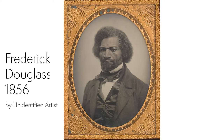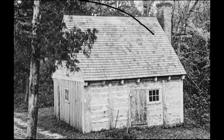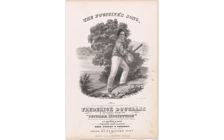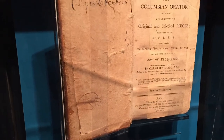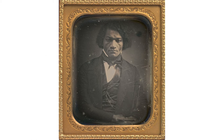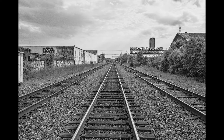Frederick Douglass was born a slave on a plantation in Talbot County, Maryland. He was born here in this cabin in about 1818. As a young slave, his master's wife taught him how to read the alphabet, which was against the law. Regardless, he taught himself how to read and not long after bought his first book, The Columbian Orator.